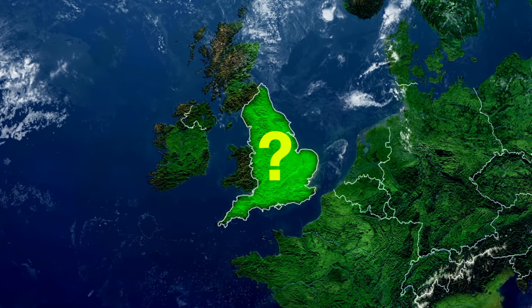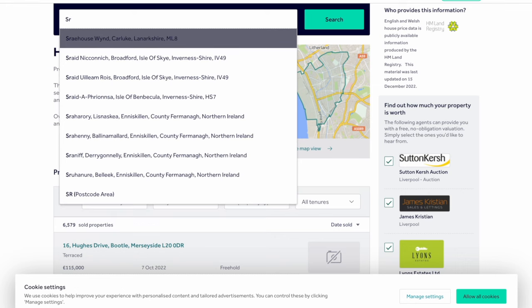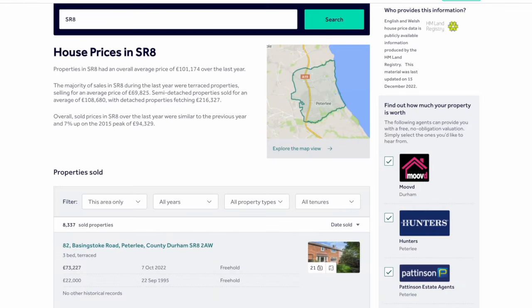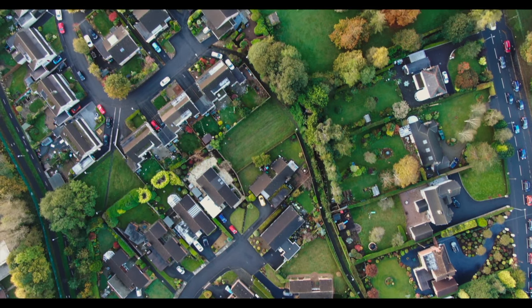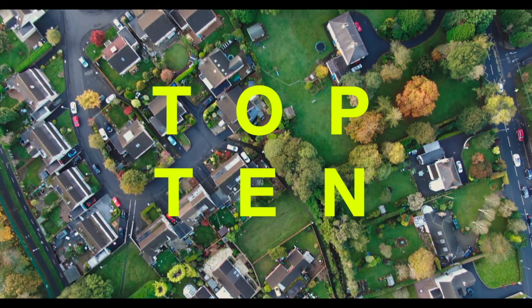So where are the cheapest places to buy a house in England? These prices are based on two-bedroom terrace houses, and the information is from Rightmove.com, based on postcodes. Here are the top 10 cheapest places to buy a house in England.